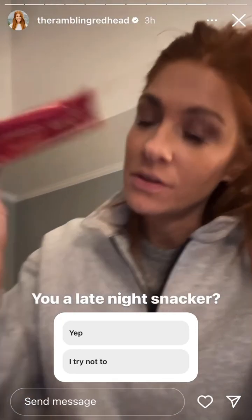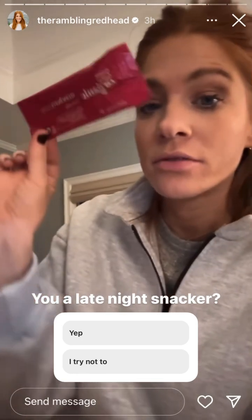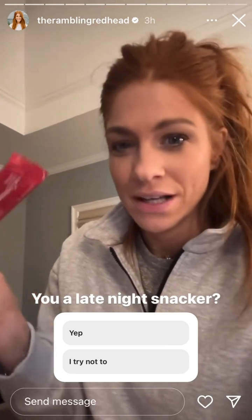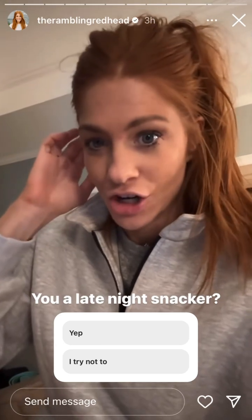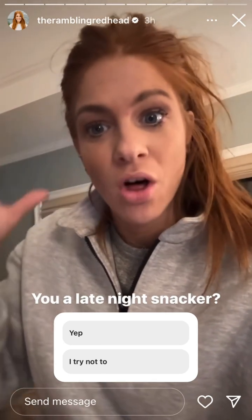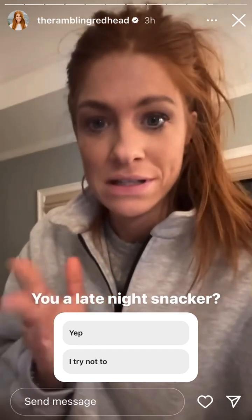I also love these fruit strips — Good & Gather from Target. My kids don't like them, they're crazy, so I have so many of these just waiting for me to consume them. I'm a big late night snacker — I usually snack around 10, like three snacks at 10.